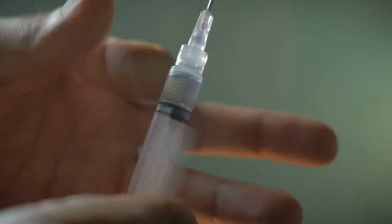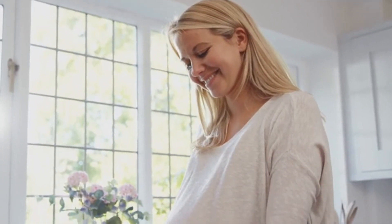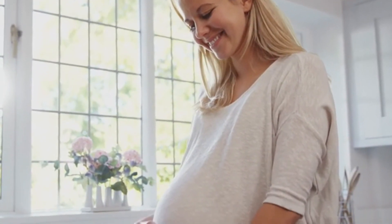While Botox may help with bags and wrinkles under your eyes, the injections aren't without risks. Temporary effects such as droopy eyelids and fat bulges near the injection site are possible. You may also experience mild pain shortly after the injections. If you experience any of these symptoms after a Botox injection, call your doctor immediately. A severe reaction could cause allergy or asthma-like symptoms such as hives and wheezing.